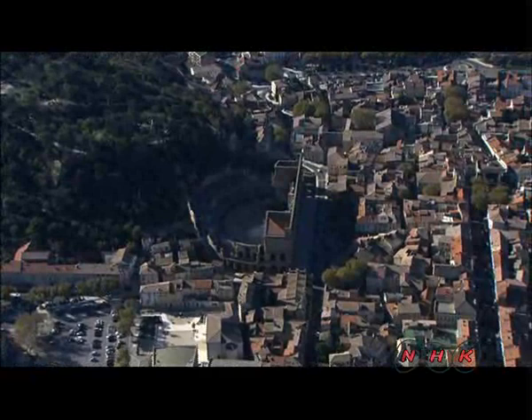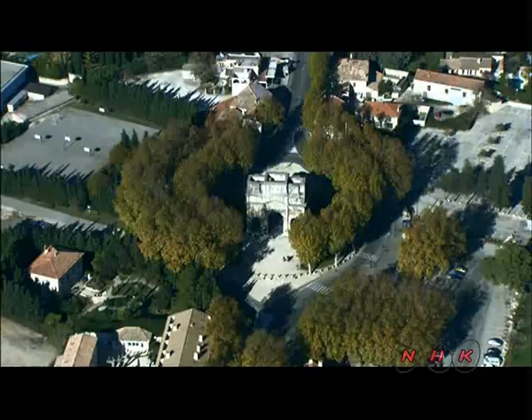The city of Orange is located in the Provence region of southern France. Two large monuments which reflect the glory of the Roman Empire are still there.